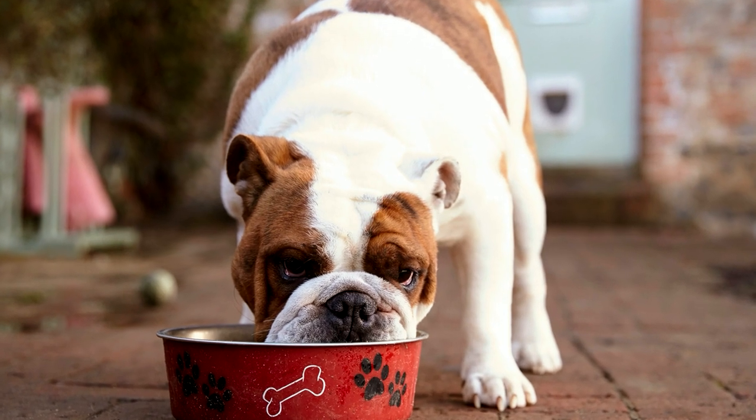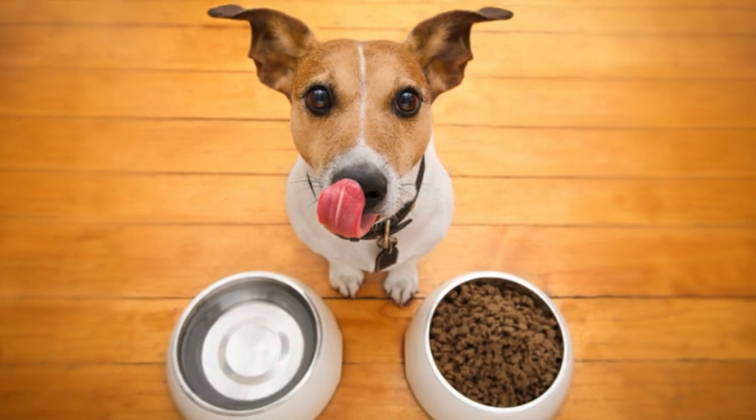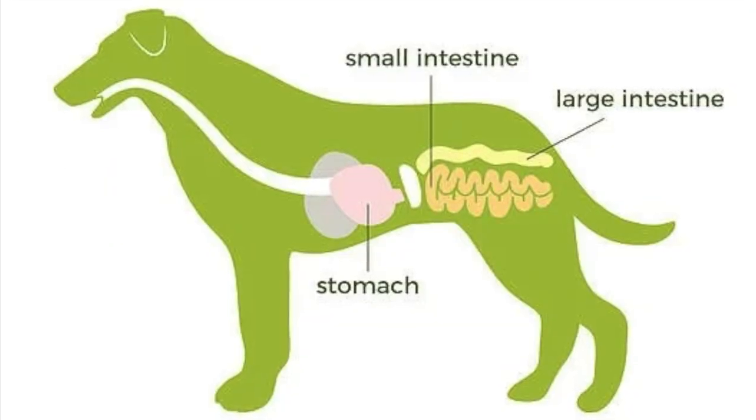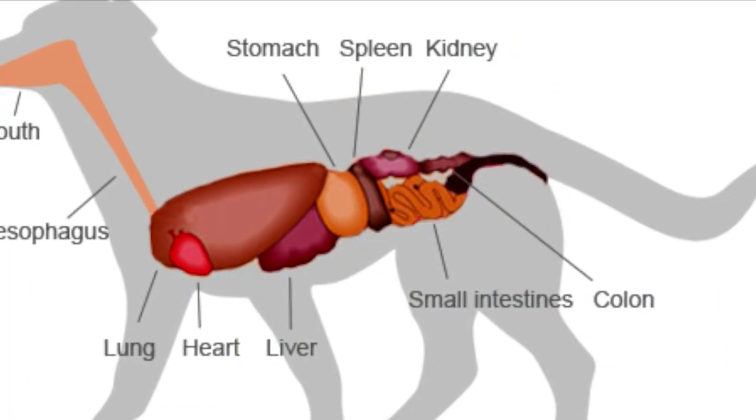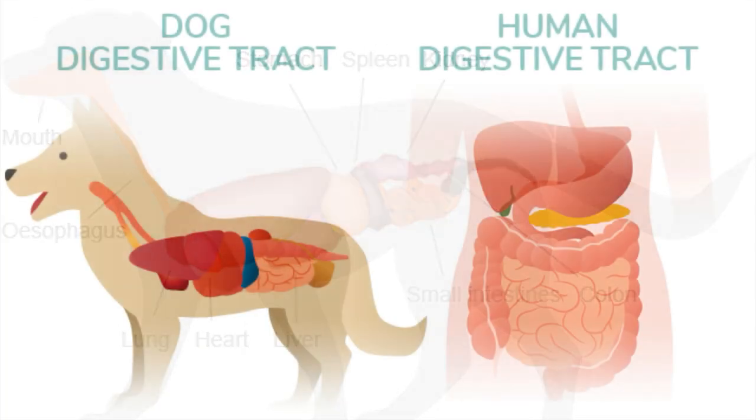We all know dogs love to eat, so today let's talk about the digestive system. Food moves through a dog's GI tract three times as fast as humans. Dogs have a small intestine that occupies about 25 percent of the total GI volume, which is consistent with other omnivores, including people.